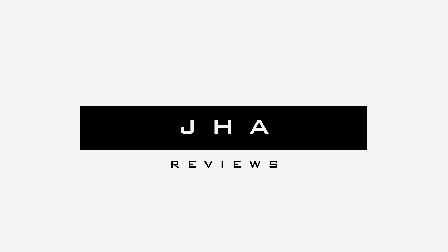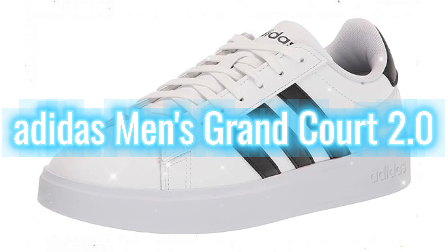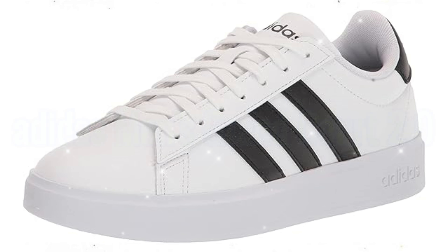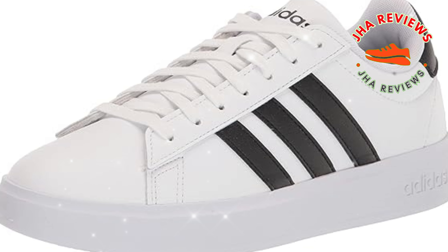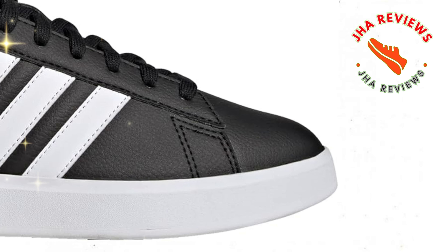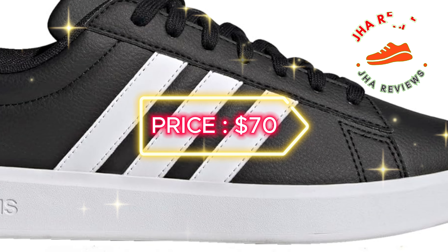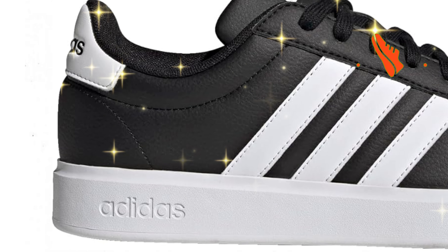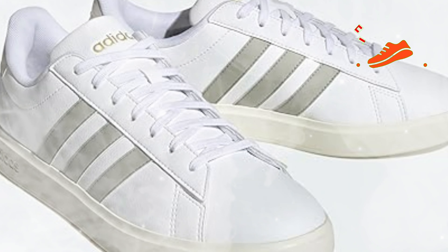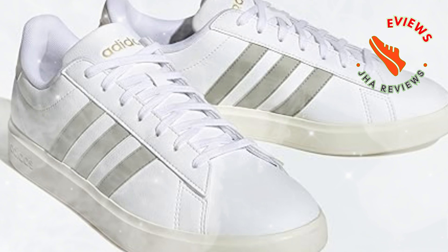Welcome back to JAW Reviews. Today we're taking a look at the Adidas Men's Grand Court 2.0 — a versatile and stylish sneaker that blends classic design with modern comfort. The Adidas Grand Court 2.0 is priced at an affordable $70, making it a great value for anyone looking for a clean, everyday shoe that doesn't break the bank. This sneaker takes inspiration from vintage tennis shoes with a sleek, minimalist design.